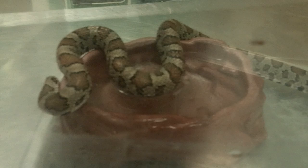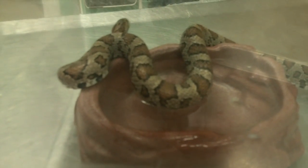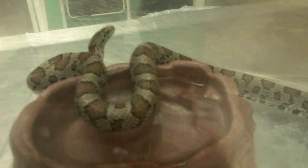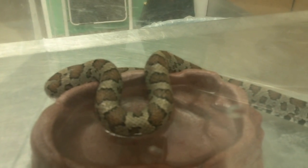This lovely lady was found in a basement, so she probably got down there through cracks in the foundation or possibly even through the laundry vent, and went down there to find a nice warm spot for the wintertime.